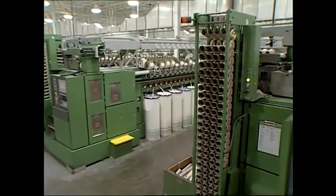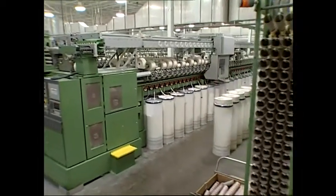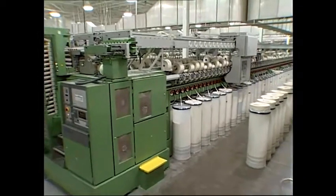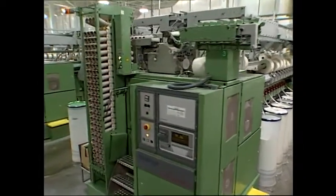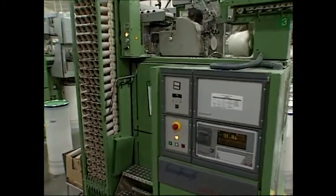Rotor or open-end spinning came into widespread use in the late 70s and early 80s. It is still in use today and comprises a large percentage of the 100 percent cotton yarn spun in the United States.